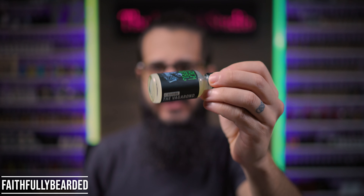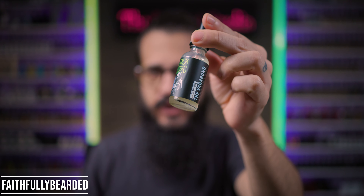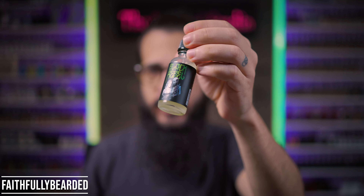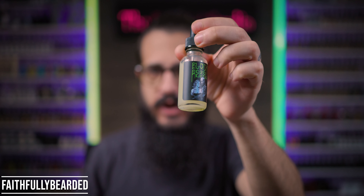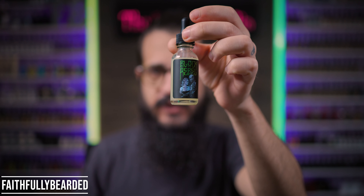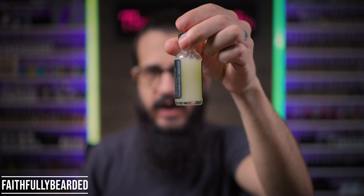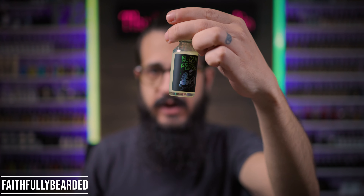Let's start with the Vagabond, which is Bayleaf and Tobacco. As you can see, the oil is cloudy because it's that 75% emu oil. If you're not down with the emu oil, that's okay. I tend to think it feels pretty well in my beard. It works for me, I like it.